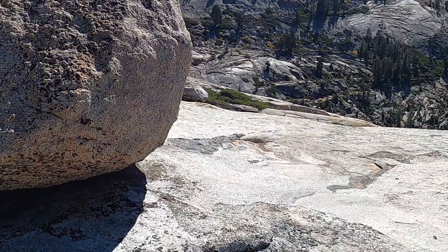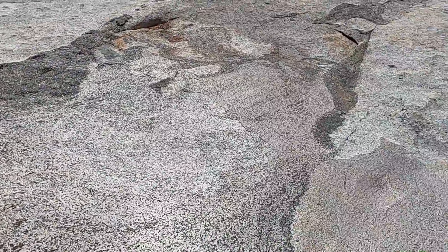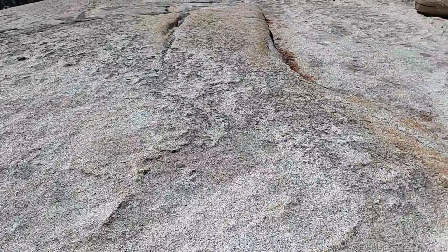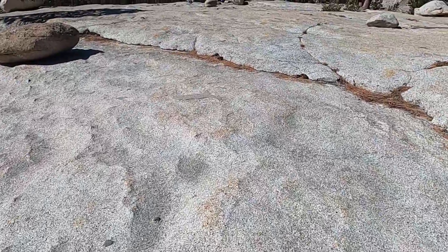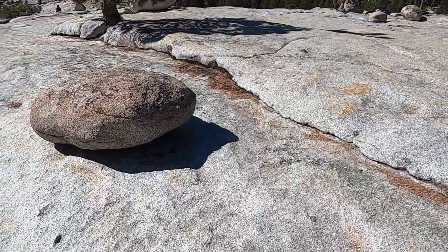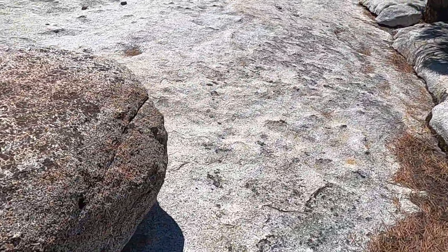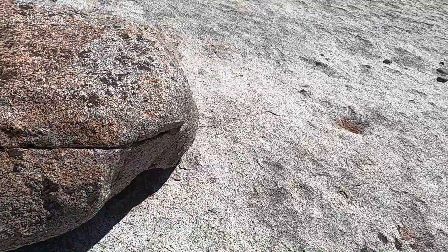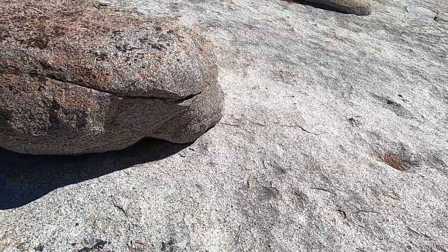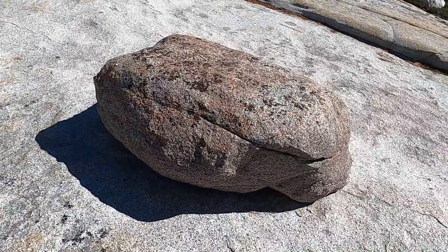Most of these boulders look like they're pretty much the same rock type — the same Half Dome granodiorite that makes up the bedrock. But if you look closely, you sometimes see ones that are a little different. Over here, this rock is very noticeably much darker than the rest of the rock beneath it. To me it looks like it's maybe got lichen on it, but it might be a little bit different rock as well.